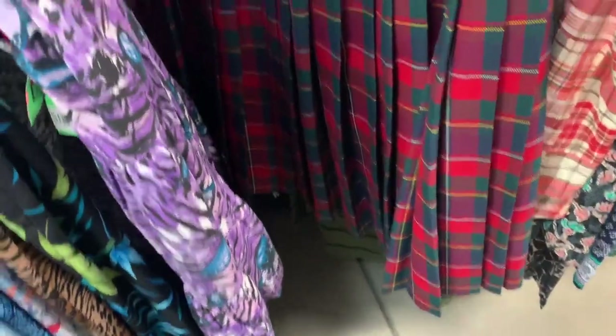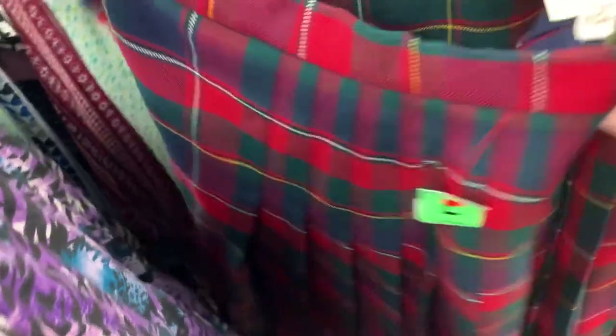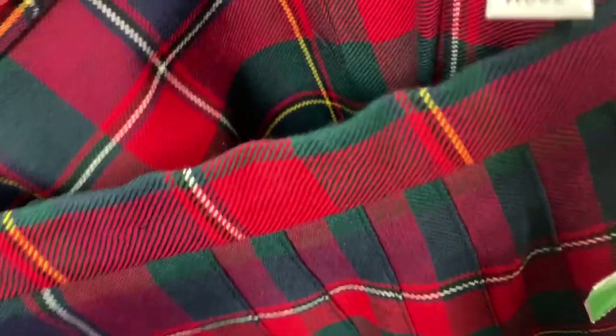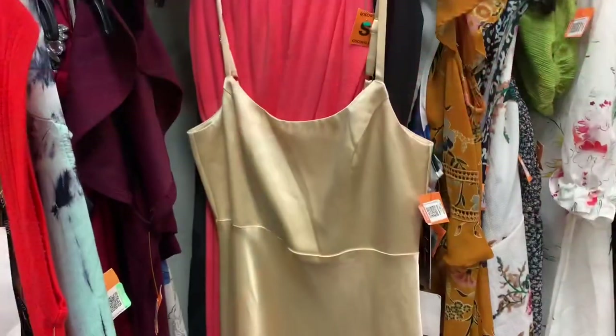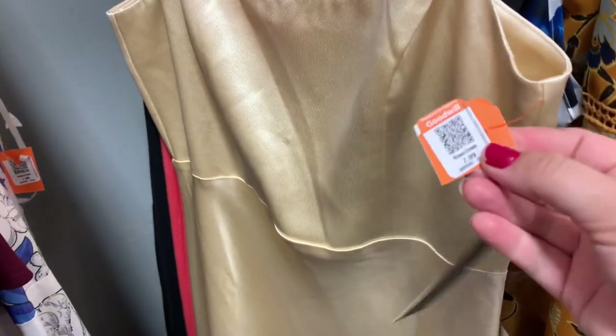I found this gorgeous tartan — I think they call it a tartan — plaid skirt, it's 100% wool, made in Quebec. I also found this gorgeous dress, Lulu's brand, with the tag still on it.